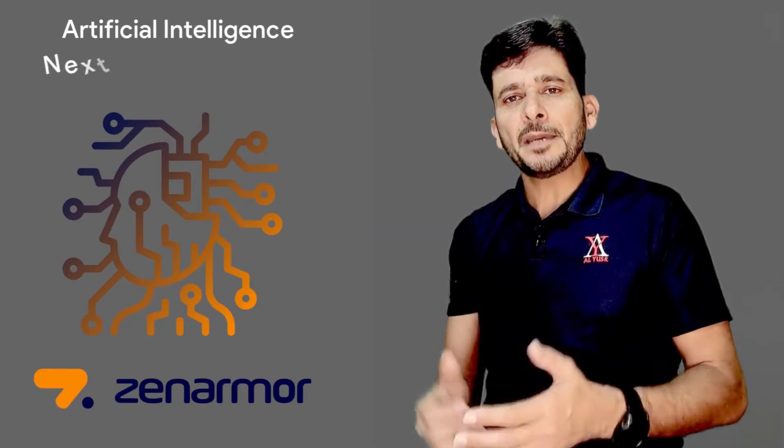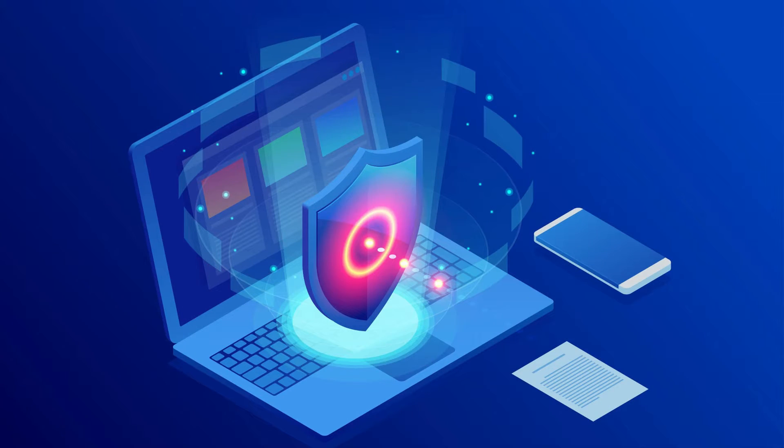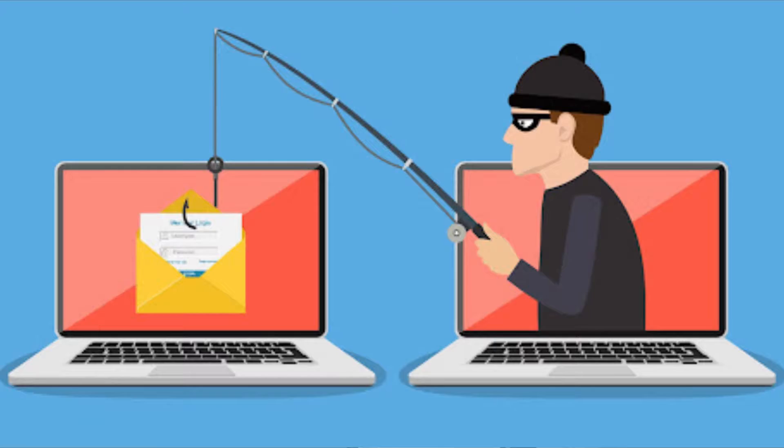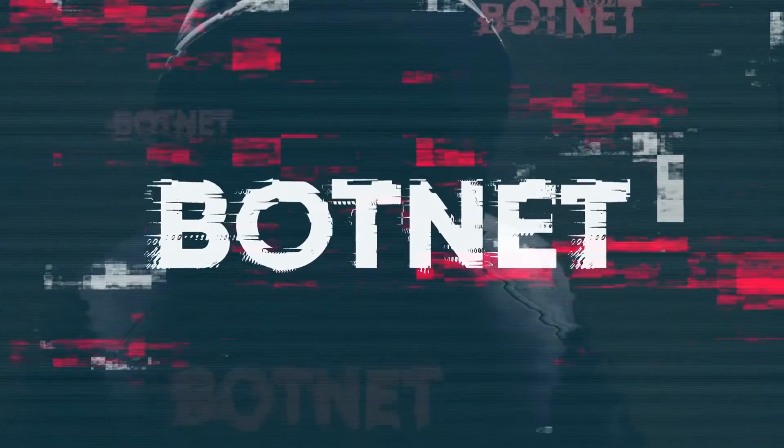Zenomer is an AI-based cloud threat intelligence system that is an upgrade to the open-source firewall, and you can stop zero-day malware and phishing attacks in real-time. It also detects and blocks new botnets instantly. The deep content inspection also prevents evasive threats.